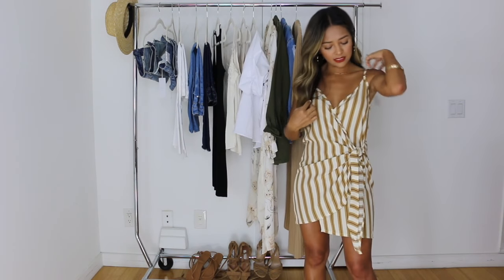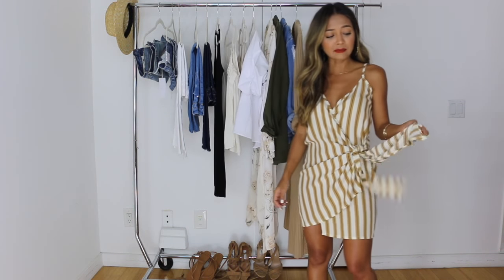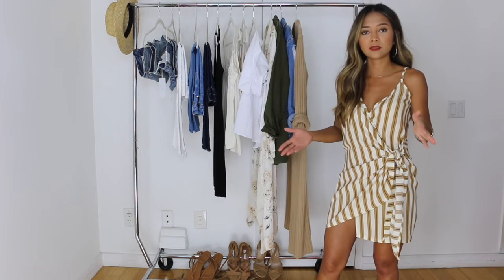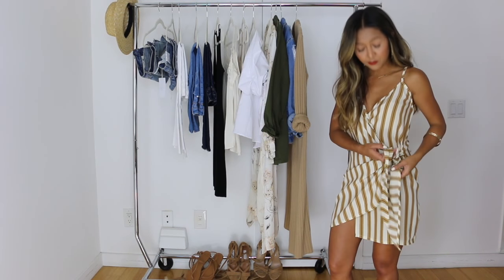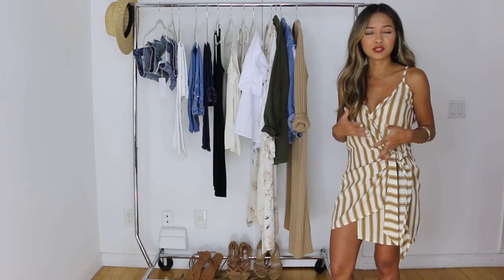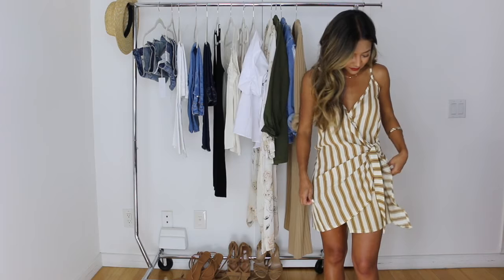Last but not least, the dress I'm wearing is a wrap dress that I got from Revolve. Wrap dresses are something you're going to see all summer long — they're really easy to put together, they give you a really nice shape. You've probably been seeing a ton of them all throughout spring, so they're not going away, and this is one of my favorites.